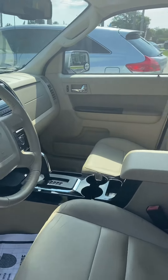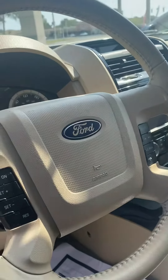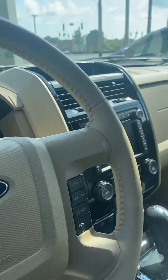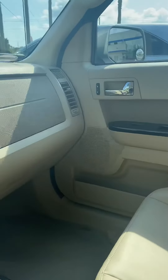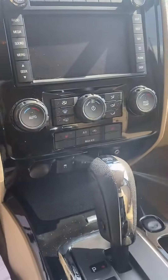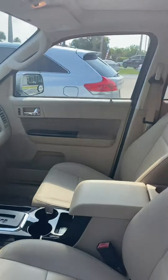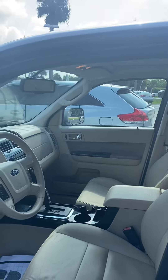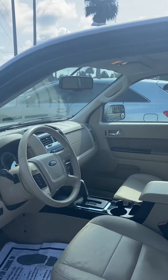This is the front. It does have Bluetooth, CD player, sunroof, leather seating, and heated seating. Very nice vehicle. Come down to Richie Autos — let's see what we can do for you today. Have a great day.